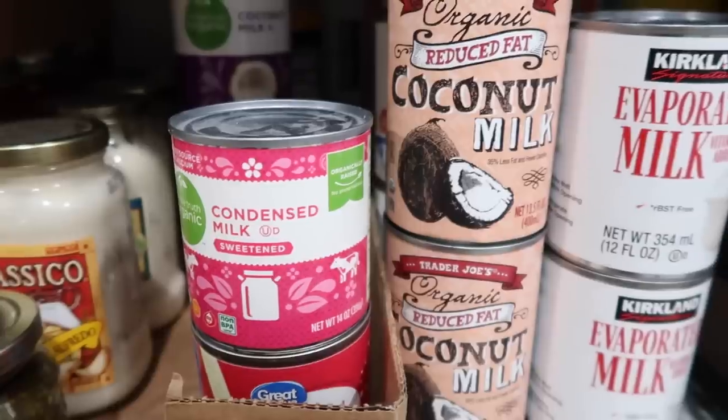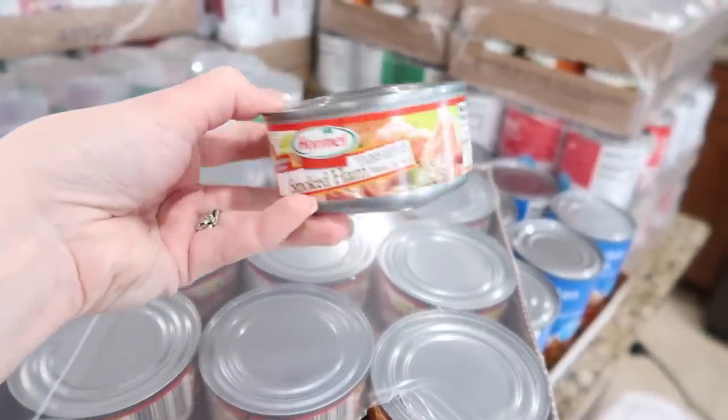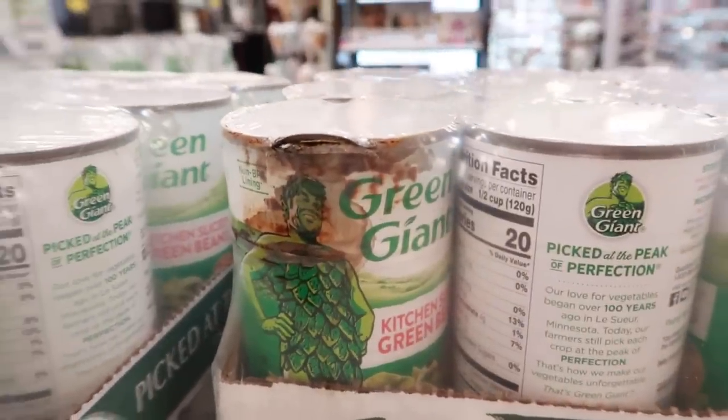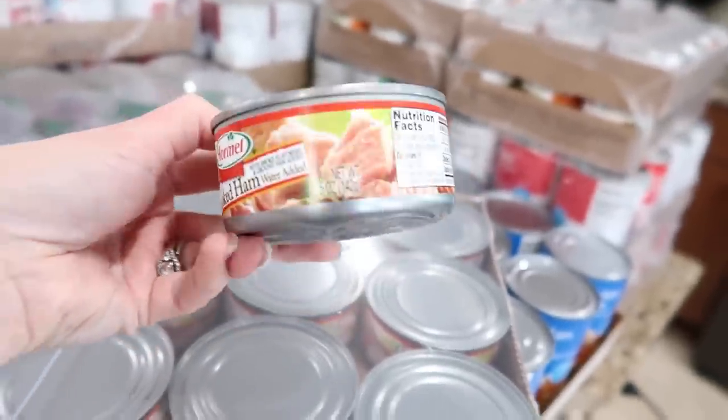There are exceptions though. If the can is dented — especially along the seam — or shows any signs of bulging or rust, it could be a sign of spoiling or botulism. This is very dangerous, so definitely get rid of those cans.